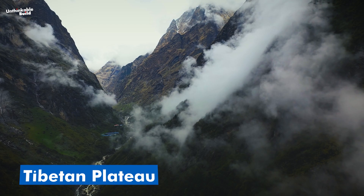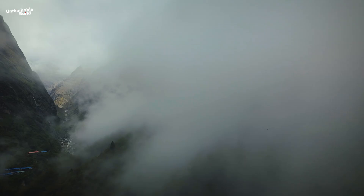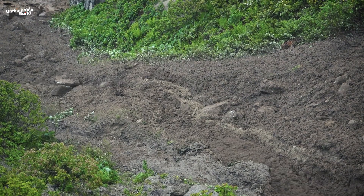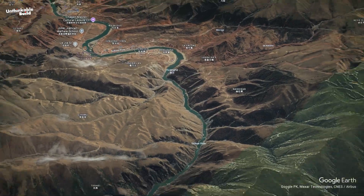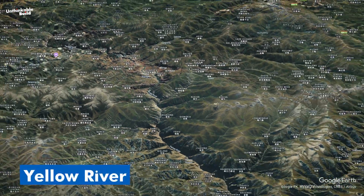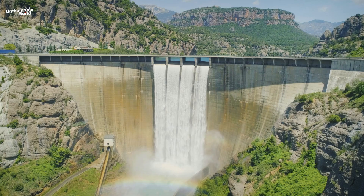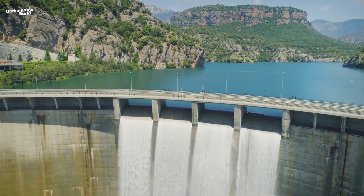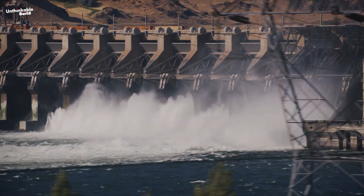If you wanted to test the limits of autonomous construction, the Tibetan Plateau might seem like a brutal choice. It's one of the harshest environments on Earth — the air is thin, the weather extreme, and the ground unstable due to melting permafrost and seismic activity. But it's also one of China's most strategically important regions. China's long-term goals include increasing hydropower output, improving water security, and stabilizing the energy grid with renewable sources.